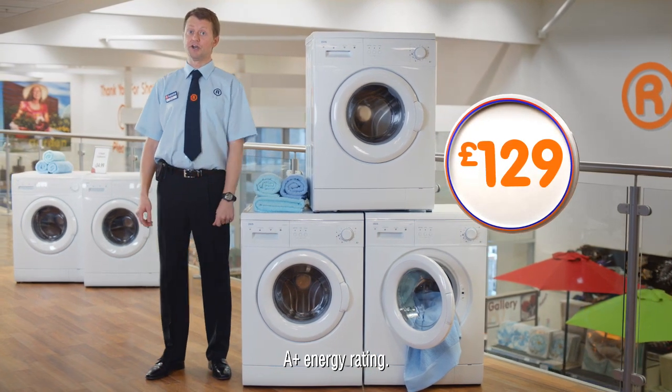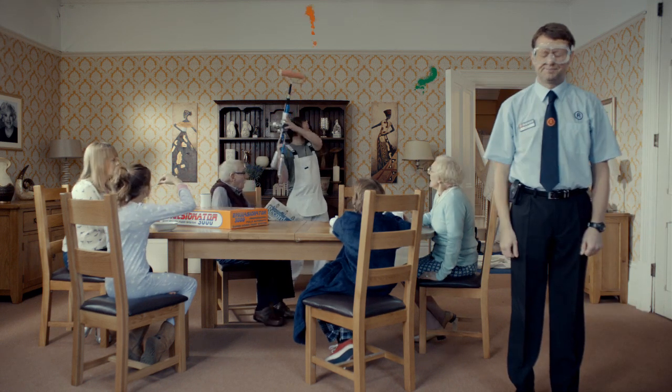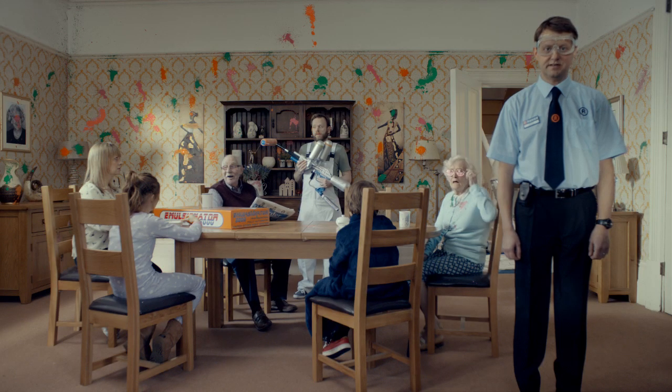In fact, it's easier to show you what we don't sell. Like the Emulsionator 3000. Oh, that's better. You don't need that. Colourful.